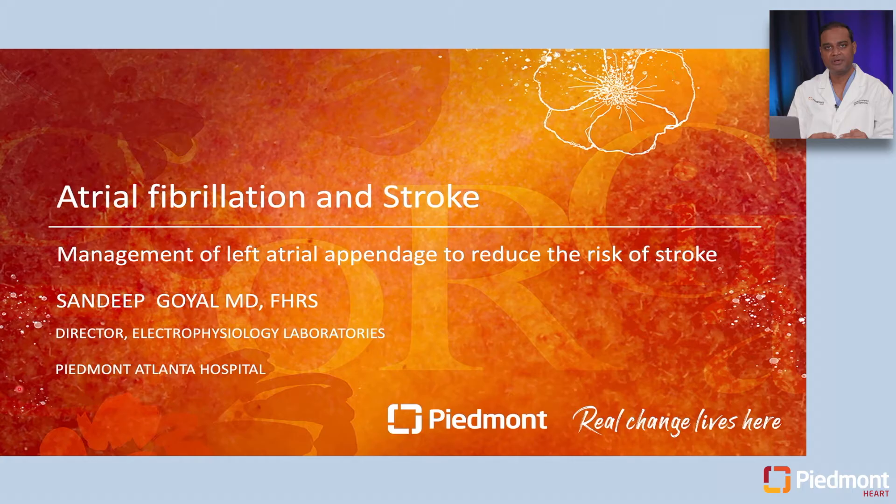Good morning everyone. I'm Sandeep Goyal, one of the Cardiac Electrophysiologists and Medical Director of EP Labs at Piedmont Health Care in Atlanta. Today we will be discussing atrial fibrillation and stroke, and how management of left atrial appendage could help reduce the risk of stroke in patients with atrial fibrillation.